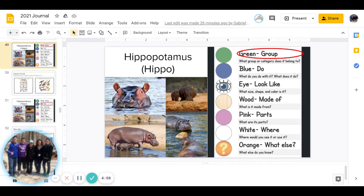Good morning, guys. Today is Tuesday, January 5th, and this is for the white group, and today's journal is hippopotamus. We will start with the green group, which is what group or category does it belong to, and you can pause to answer that question.